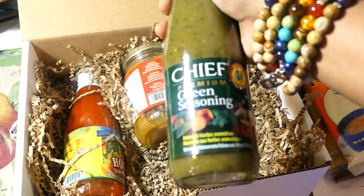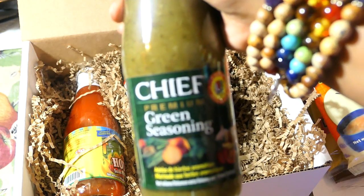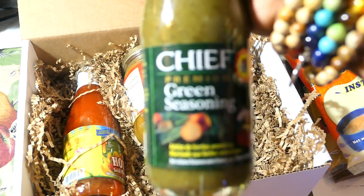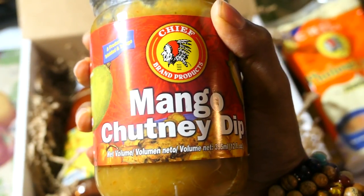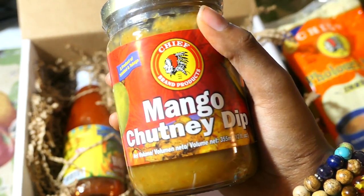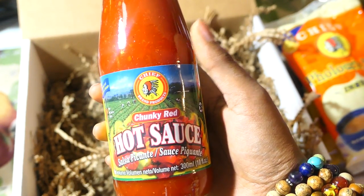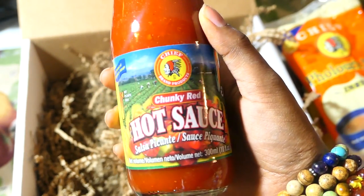We also got another bottle of green seasoning, great for those who don't have access to fresh bandana or fresh ingredients. Then one of my favorites — mango chutney! When I make my pylori I'll definitely dip it in the mango chutney. I've never tried this particular one before so I'm excited. Finally, we got the chunky red hot pepper sauce. Everything in the box is Chief brand, so you know it's top-class quality.